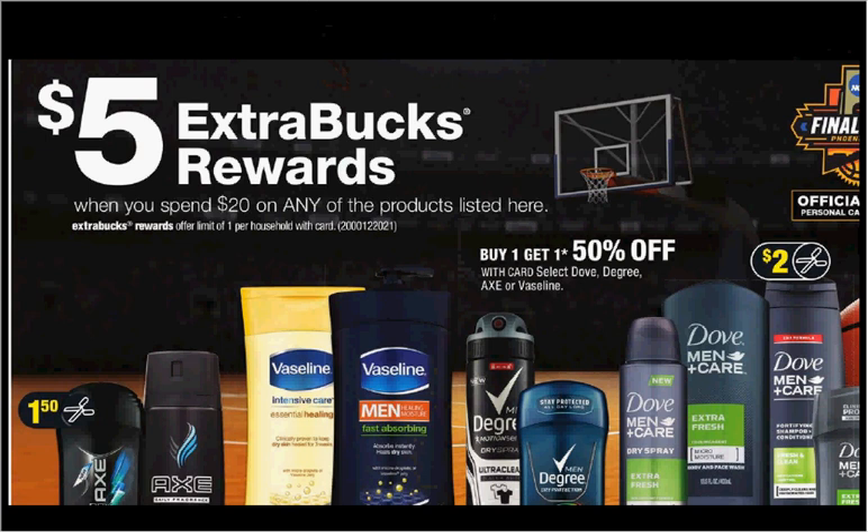When you spend $20 on select items, you'll get $5 back as an extra care buck. Additionally, select Dove, Degree, Axe, or Vaseline is on sale — when you buy one, you'll get the second one 50% off. If you get four of the Vaseline Intensive Care Lotion (20.3 oz, $7.99), use two of the $2.25 off two coupons for Coco Radiant Lotion from coupons.com and a $1 off coupon for Dove, Ponds, or Vaseline from cvs.com, then submit a $1.50 rebate through the Ibotta app. You'll pay $18.47 out of pocket, get the $5 back, and submit for the $1.50 rebate — it'll be like getting each item for $2.99 when you purchase all four.